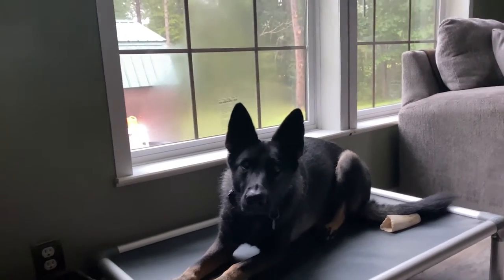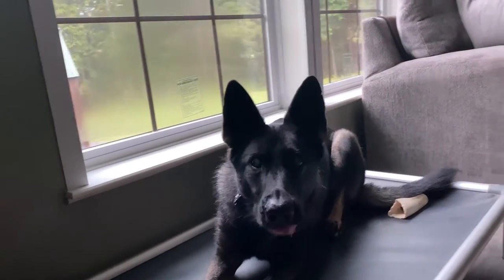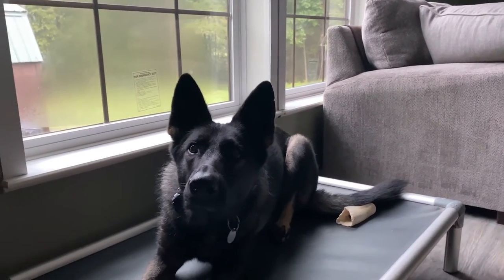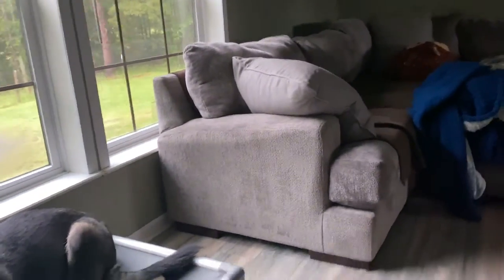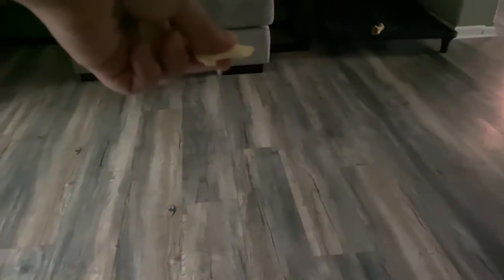The next game I recommend is hide and seek, but with food. You can do it with yourself if you want, but when my two dogs find me, they will nicely maul me — so I'm going to be playing it with cheese. Put them on the place command and drop cheese in a little line. This is also good for impulse control because I'm dropping cheese and she has to stay there. My cheese line has been made!